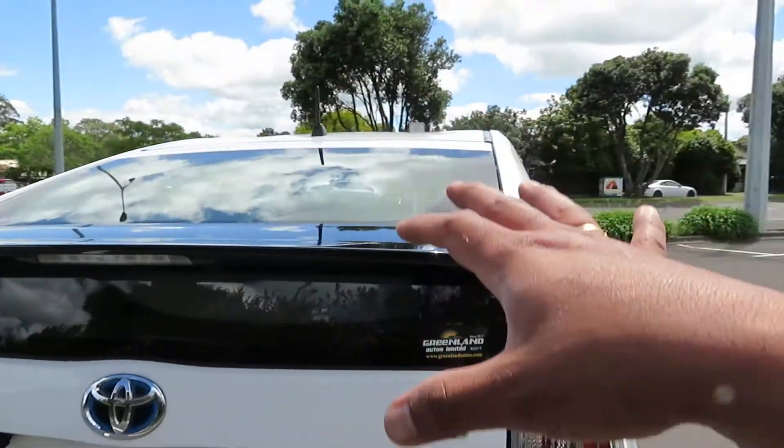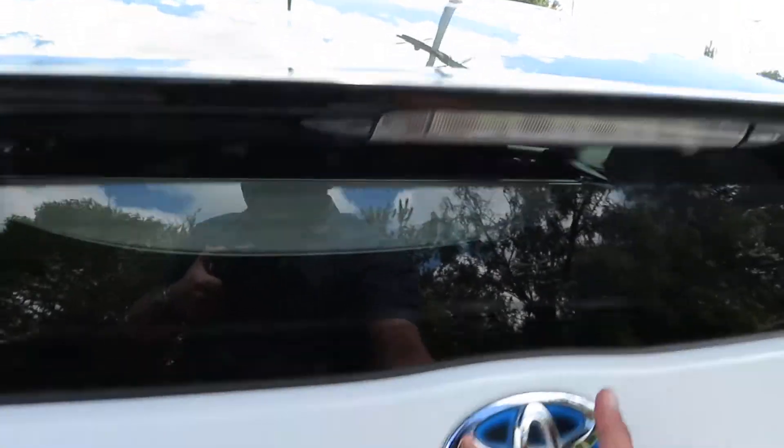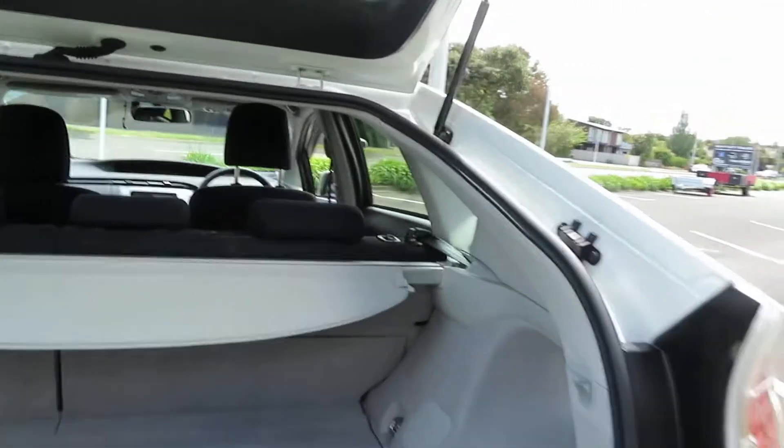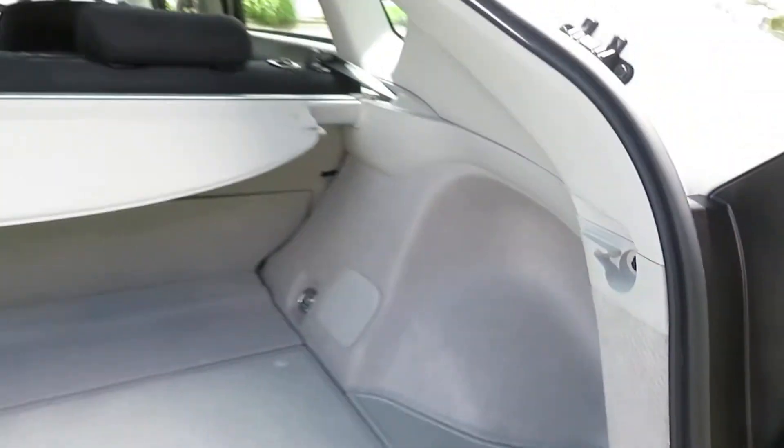Looking at the boot space — it's a hatchback edition, but the boot is bigger than a typical hatchback, very big. There's a 12-volt starter battery sitting here, a brand new one with a two-year warranty on it.